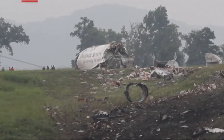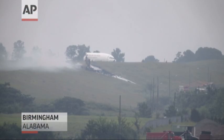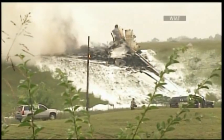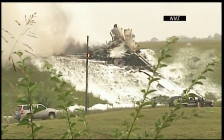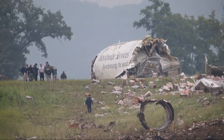From the initial ground impact — and bear in mind that there were tree strikes prior to the initial ground impact — but from the initial ground impact to the final resting point of the forward fuselage, which contains the cockpit area, that distance is about 200 yards.